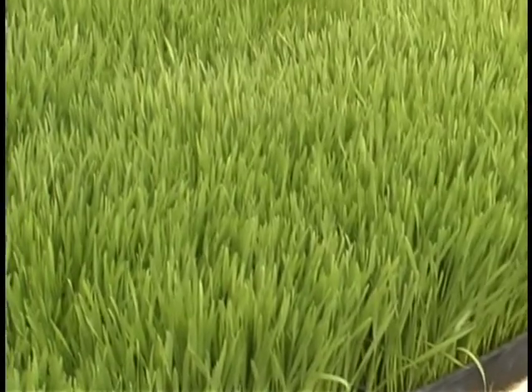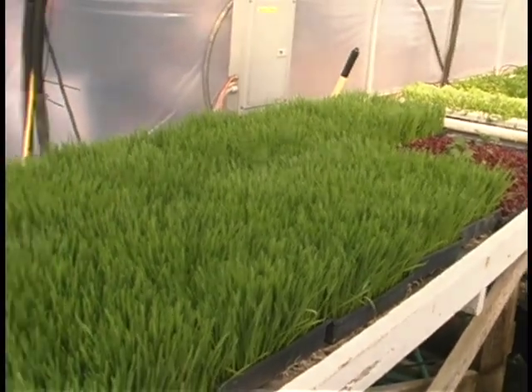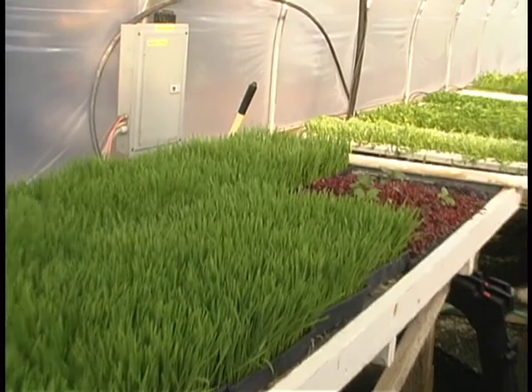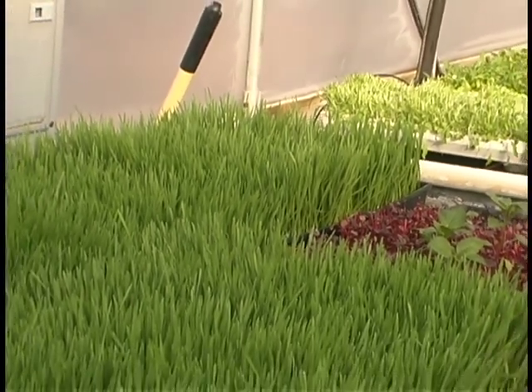These are the wheatgrass trays — we grow wheatgrass for juice bars. They're also used as table decorations. People will buy a tray and cut squares out, put it in a little square glass dish. A lot of weddings and catered events will have those, grown shorter — maybe four or five inches — for a nice table display. We pulled this out of the sprouter yesterday and it's already doubled in size; by Wednesday or Thursday it'll be done and go in the cooler.